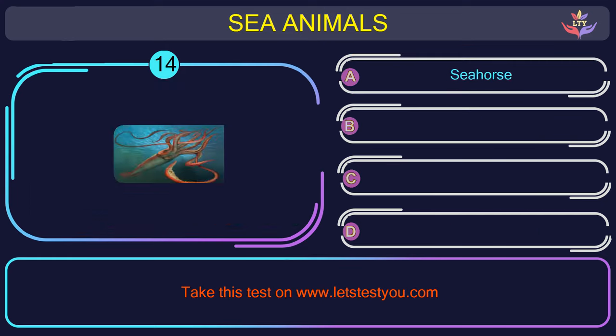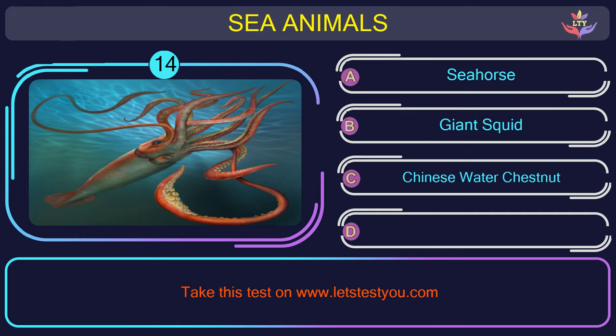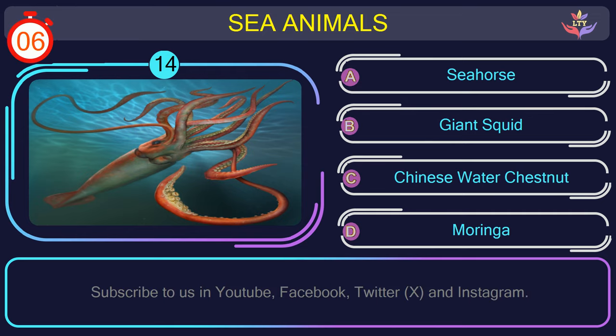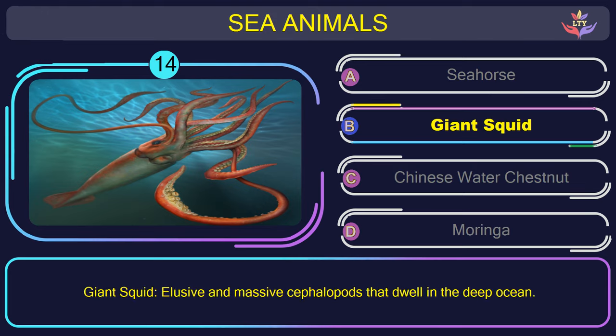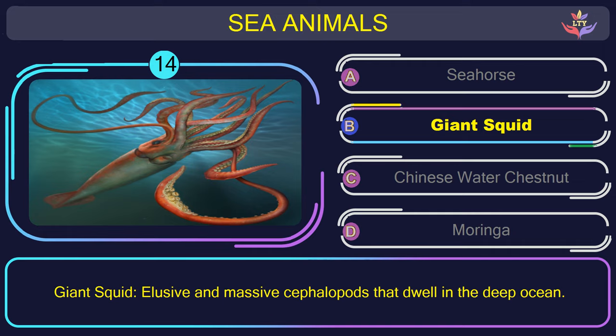Question number 14: what is the name of the sea animal in this picture? The correct answer is option B. Giant squid — elusive and massive cephalopods that dwell in the deep ocean.